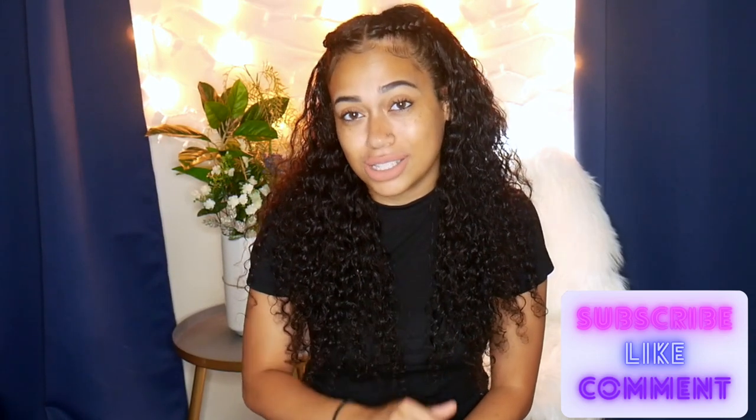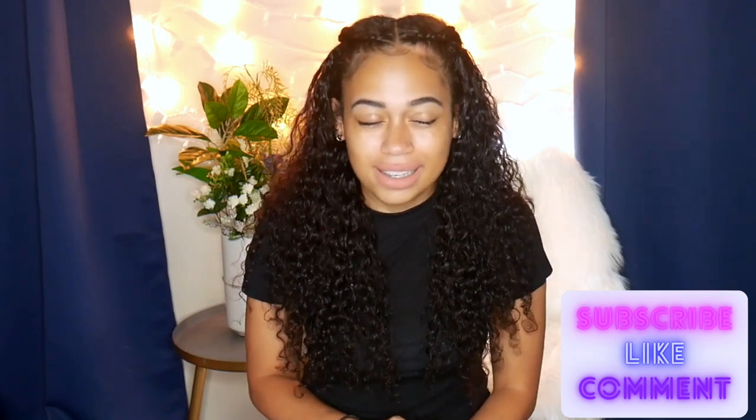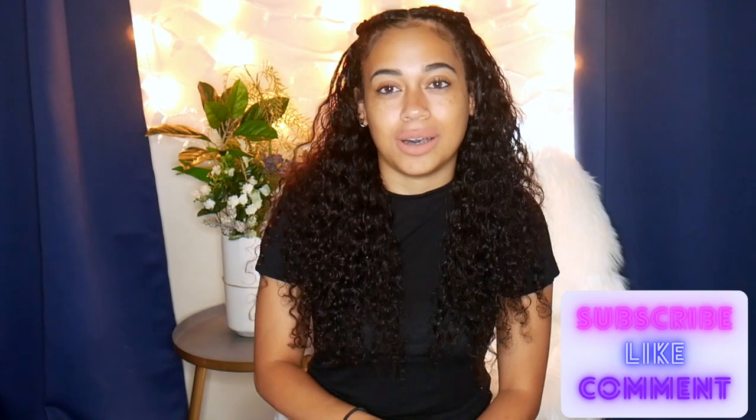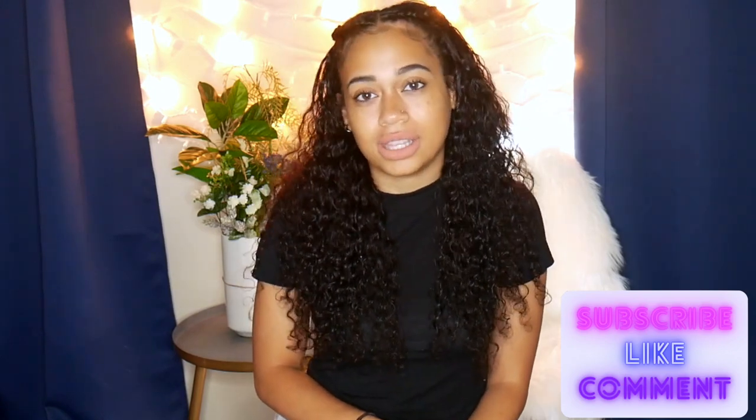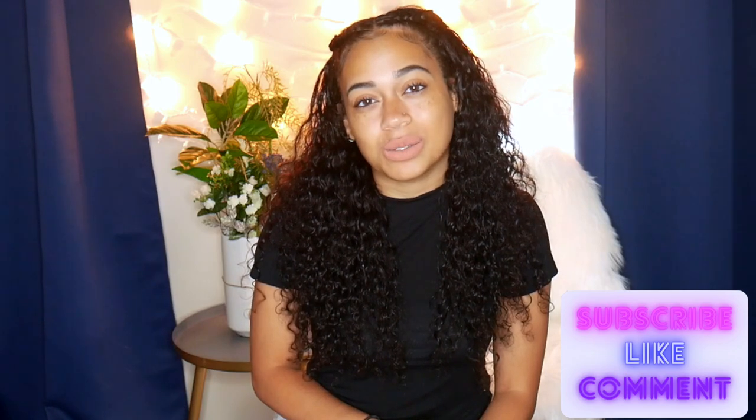Take a second right now and don't forget to like this video and subscribe, because I'm giving you guys some really good advice and suggestions for products you can use.